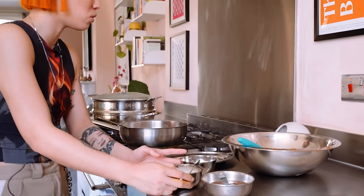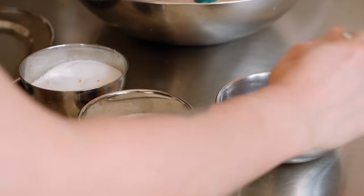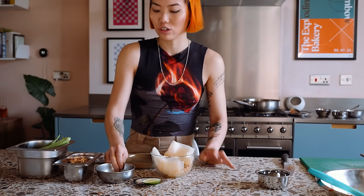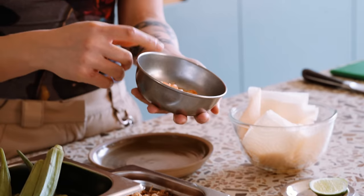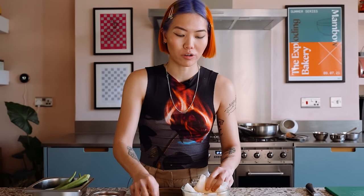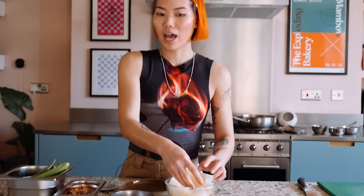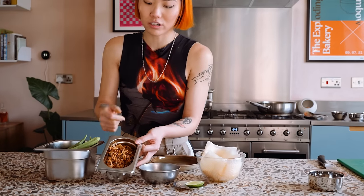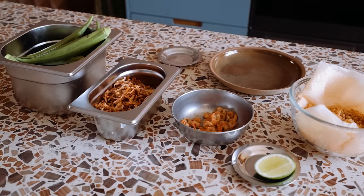Seasonings that you need for sambals are always salt, sugar and tamarind. To top the dish, soak some dried shrimp for about 10 minutes, then blend in a food processor until it's a flossy texture, and then fry in a pan slowly until it's caramelised. Some fried shallots and some lime.